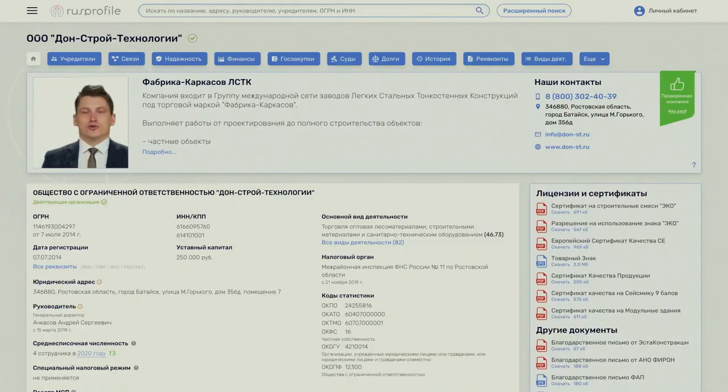Nowadays you cannot neglect financial hygiene. Go to official sources on the financial performance of companies — RU Profile, for example — where you can compare financial performance and understand why you should work with us. You can easily and simply verify every point in official sources. I care, and I know what it's like today to make the right decision when choosing technology and a partner. We are The Frame Factory. The Frame Factory is LSTC technology. See you at our new facilities.